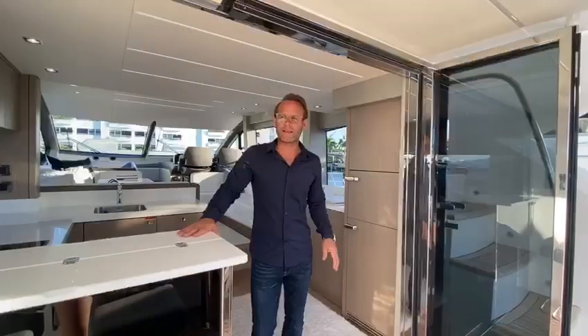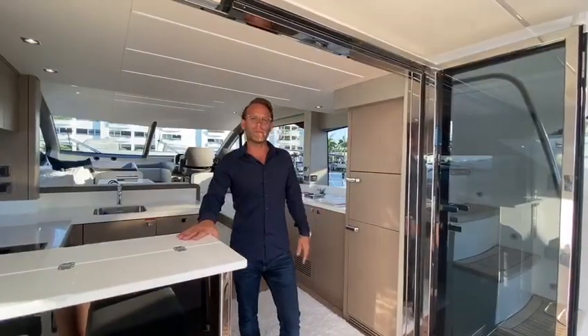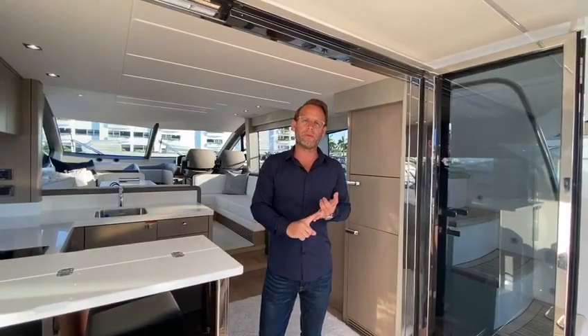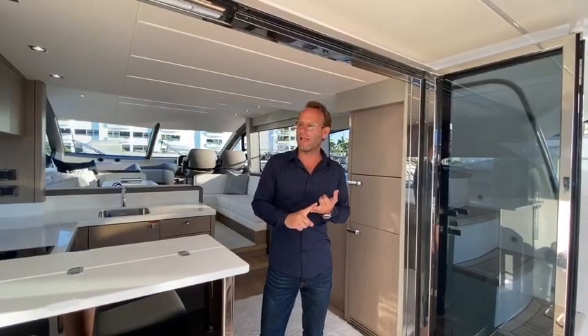Hi, I'm James Carter with Nauticoast. Today we're on board a 2018 Manhattan 52 from Sunseeker. This particular Manhattan is extremely well equipped. We have a Seeker 6 gyro and upgraded IPS 950 engines.